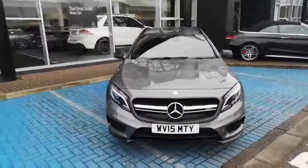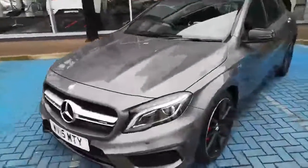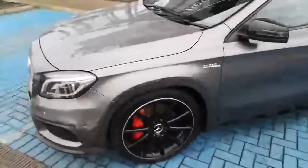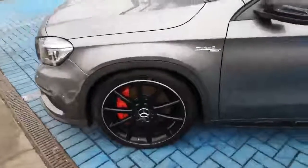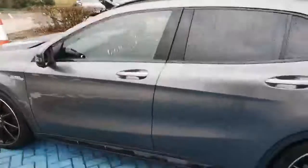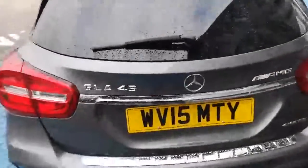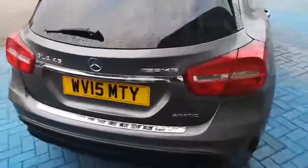Here we have a GLA 45 AMG. This car has 20-inch alloys. This car also comes with an AMG exclusive pack and a premium pack. If I just walk you around, then I can show you the interior of the car.